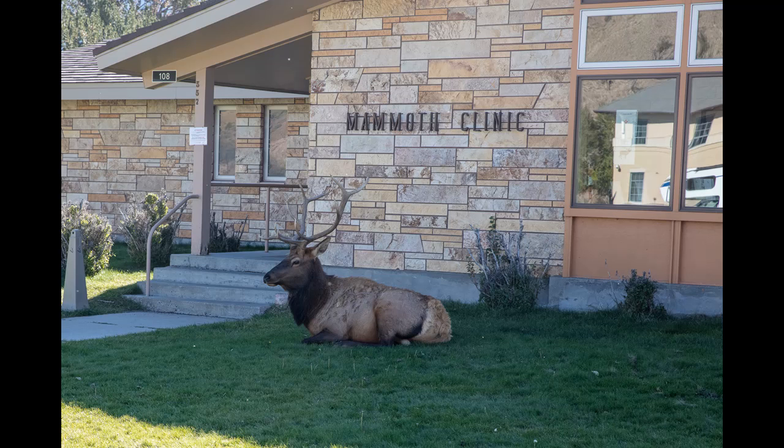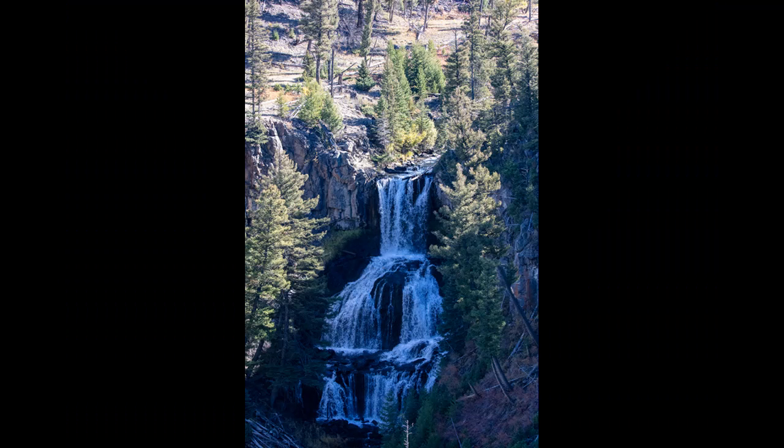The public clinic at Mammoth Hot Springs is temporarily closed due to this buck taking up residence there. Undine Falls on Lava Creek near Mammoth Hot Springs.